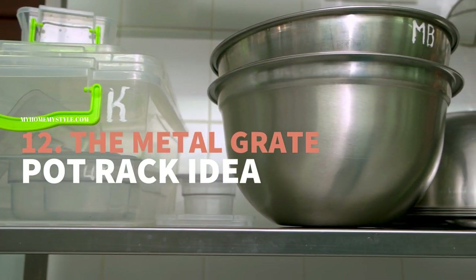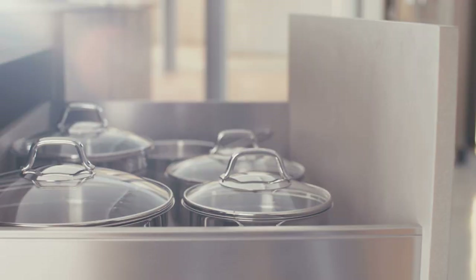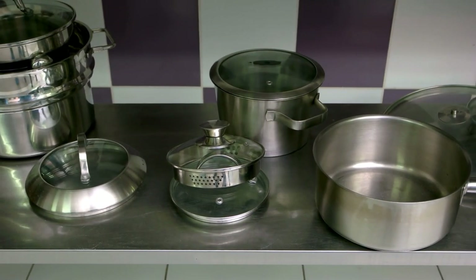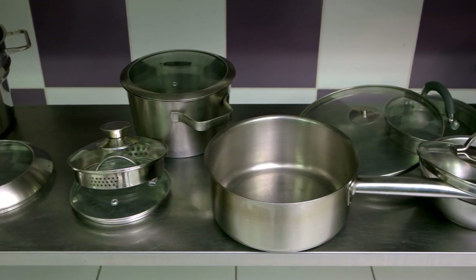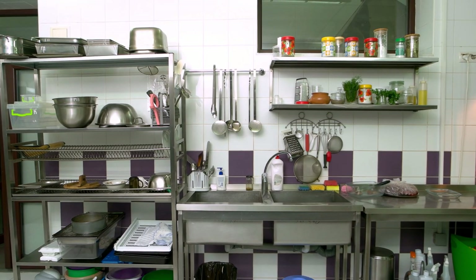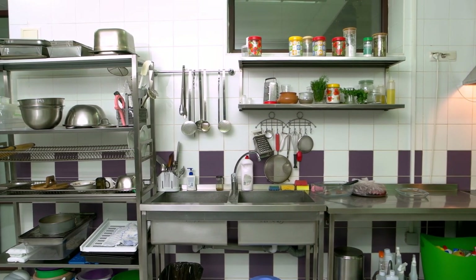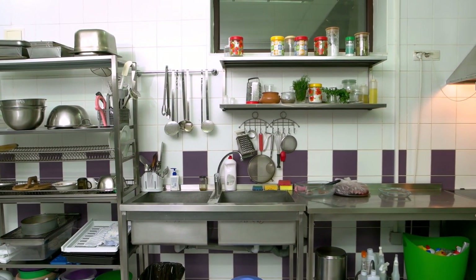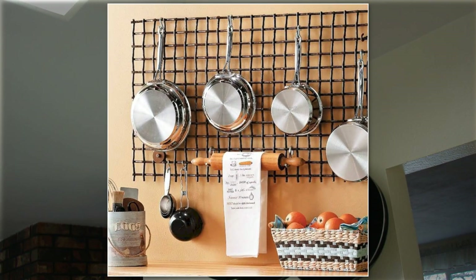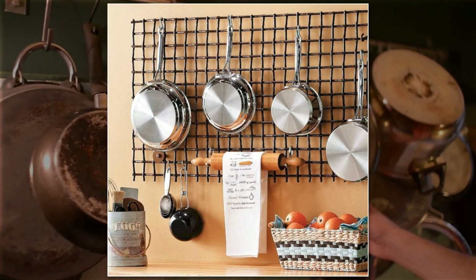Number 12: The Metal Grid Pot Rack idea. Many people store their pans and pots in cabinets. However, the number of cooking utensils keeps increasing over time, making the cabinets overloaded. If you do not have any more space in your cabinets, you can always tap into the walls. You can make this idea tangible by hanging pegboards, curtain rods, or even this heavy-duty grid, which looks like wire mesh.